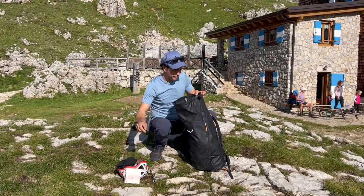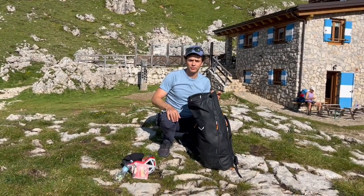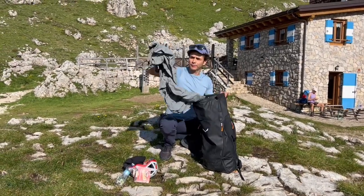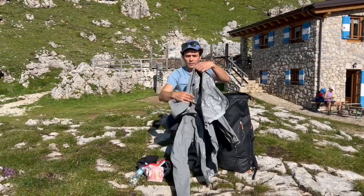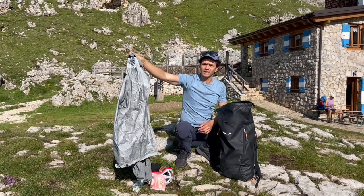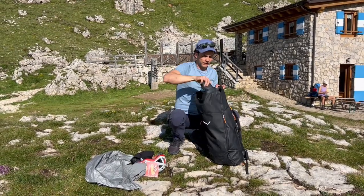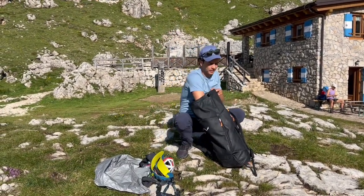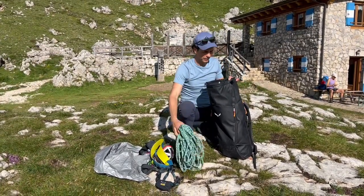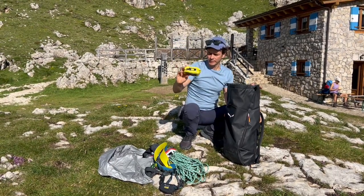I have some snacks and water — bring at least a liter to a liter and a half. I have a rainproof Gore-Tex jacket, but you should bring at least a rainproof jacket — must-have, Gore-Tex is best but rainproof is the minimum. Then I have my climbing harness and all the gear, a rope — you don't need to carry the rope, that's my job — and a first aid kit.